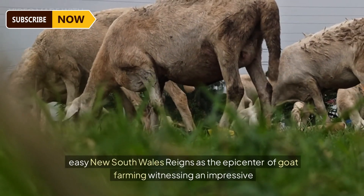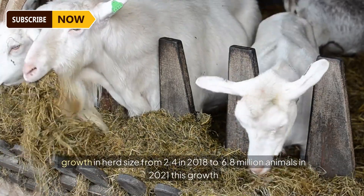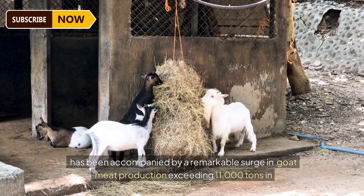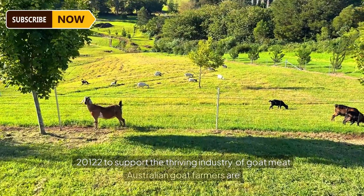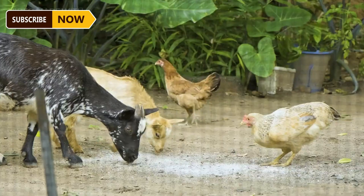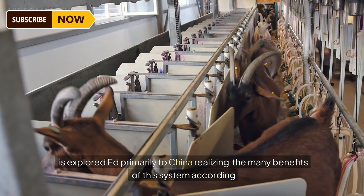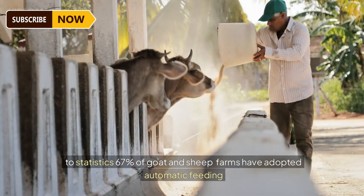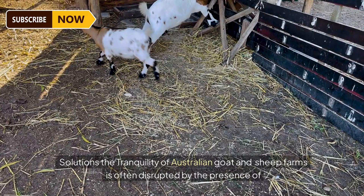New South Wales reigns as the epicenter of goat farming, witnessing impressive growth in herd size from 2.4 million in 2018 to 6.8 million animals in 2021. This growth was accompanied by a remarkable surge in goat meat production exceeding 11,000 tons. To support this thriving industry, Australian goat farmers are increasingly embracing automated feed distribution systems. Over 90 percent of Australian goat meat is exported, primarily to China. According to statistics, 67 percent of goat and sheep farms have adopted automatic feeding solutions.